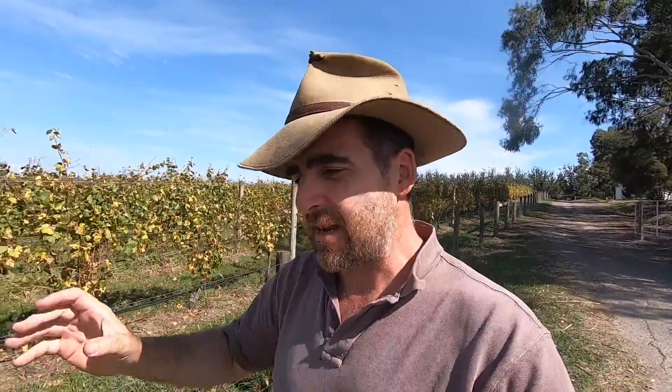G'day, I'm Tim Thompson. Welcome to another episode of Over the Fence. Today we are really privileged to be out at Yearing Station in the beautiful Yarra Valley to meet with Willie Lunn, the head winemaker, to talk to him about his unique and interesting approach to precision agriculture that is guaranteeing them higher quality red wines than before.